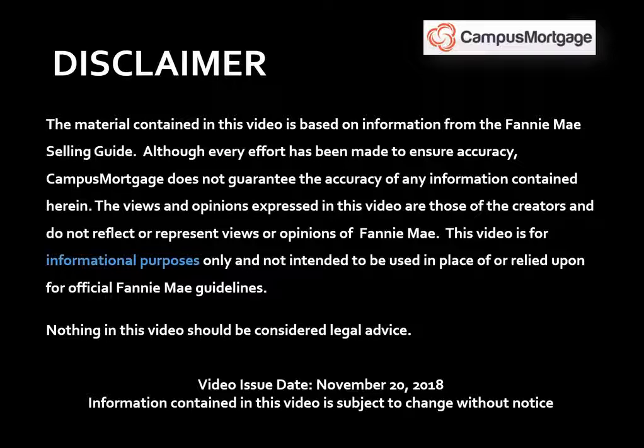This video was issued on November 20, 2018, and the information contained in this video is subject to change without notice.